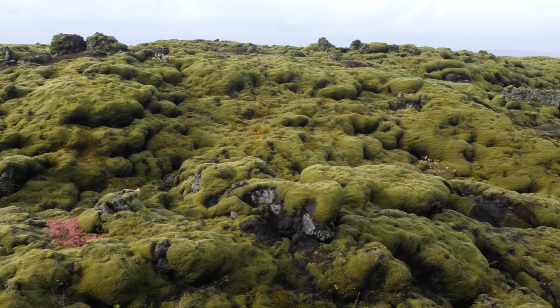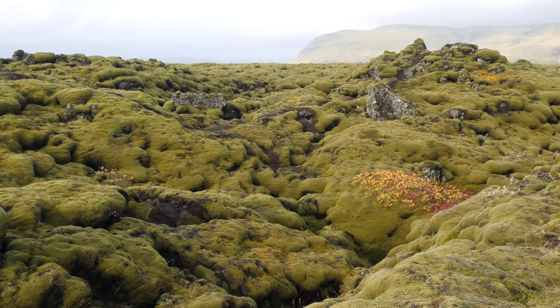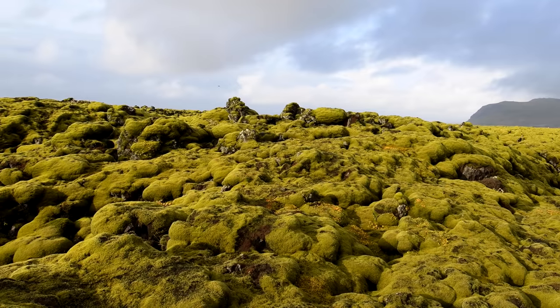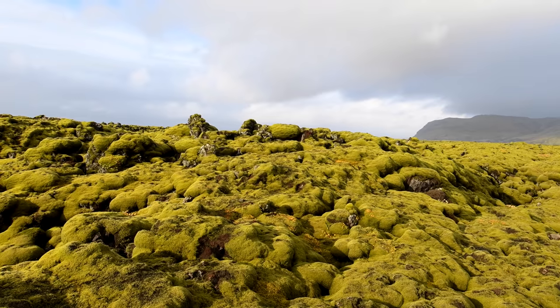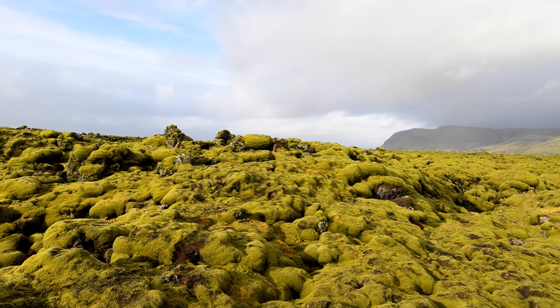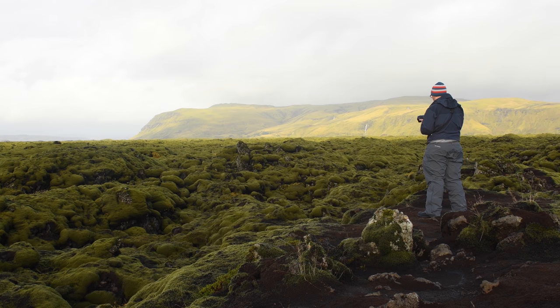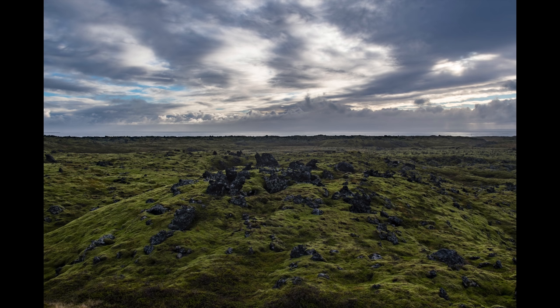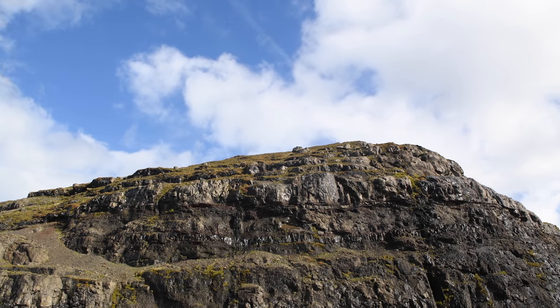The lava fields in Iceland are really something special — just miles and miles of rocky rolling hills of dried-up lava and magma that came from the Katla volcano eruption generations ago. It's actually due to go off again anytime soon. Over the top of the lava is a radiant green moss that takes decades to grow, forming a really beautiful shell over what would otherwise be a black rocky field.